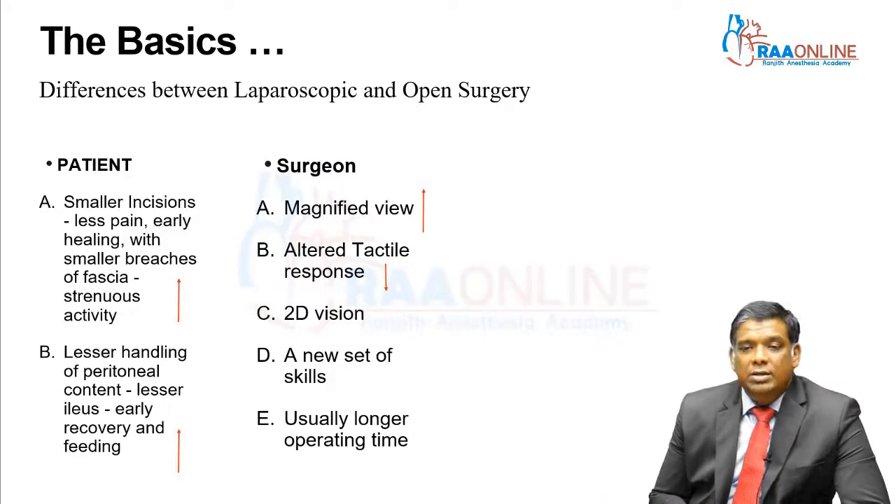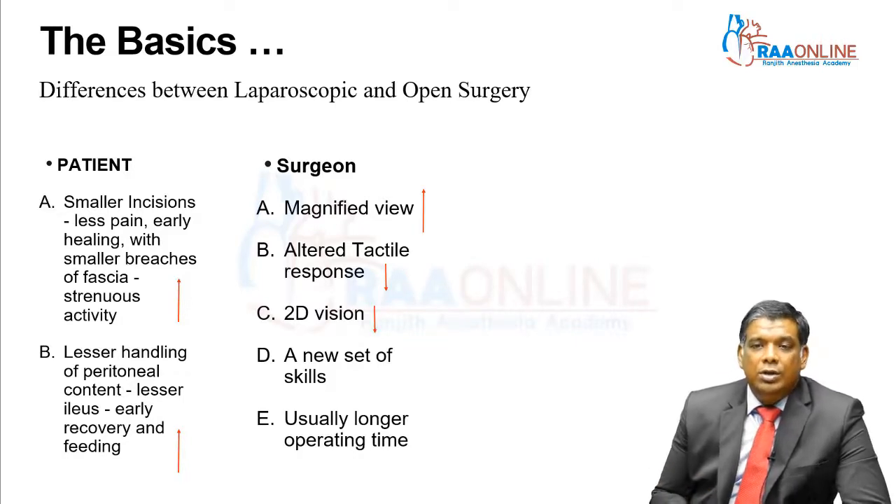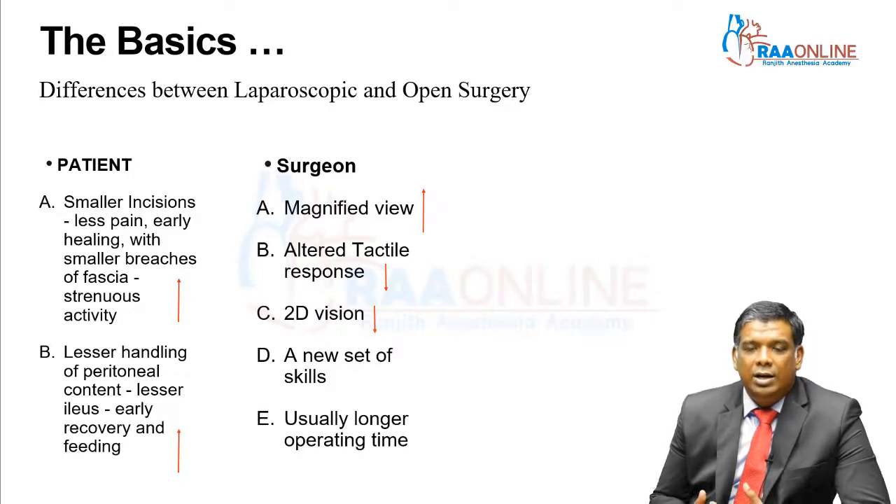The next big disadvantage of laparoscopy is 2D vision. Everything is on a screen and you cannot really gauge the depth of tissue, so you might have problems during surgery. However, over a period of time with experience, this 2D vision becomes a second thought — you really don't have to be too worried about it; you get used to it.